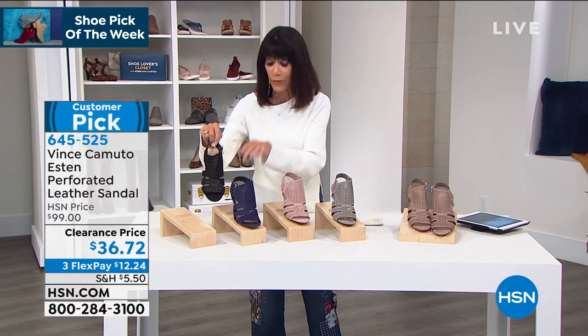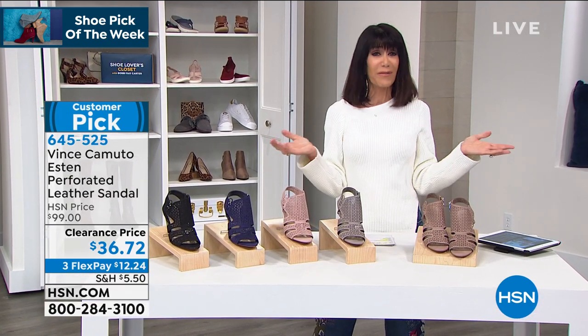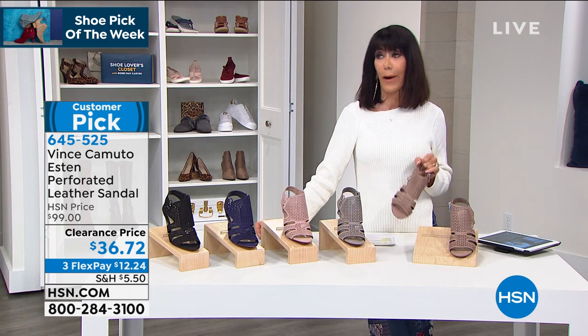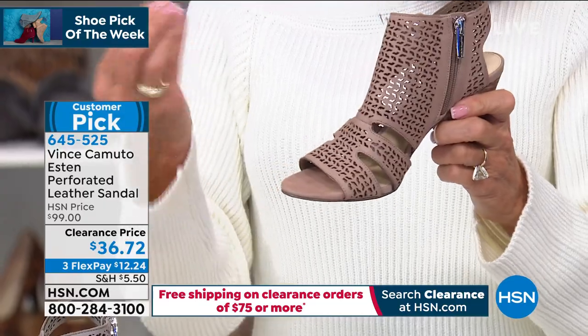Don't forget — you can always shop via our app. Download it on any of your smart devices; it's quick, fast, and easy. Even though you're buying at a clearance price, it's not like you have to keep it if it doesn't fit — you still have 30 days. And I know you're going to love it.